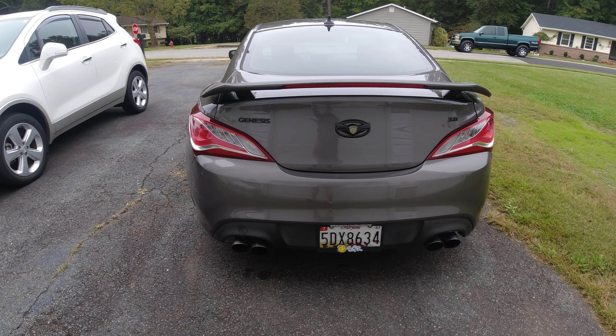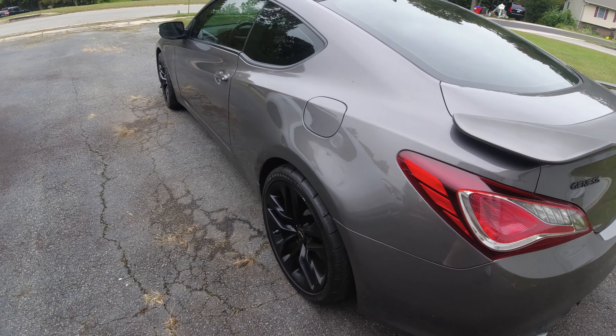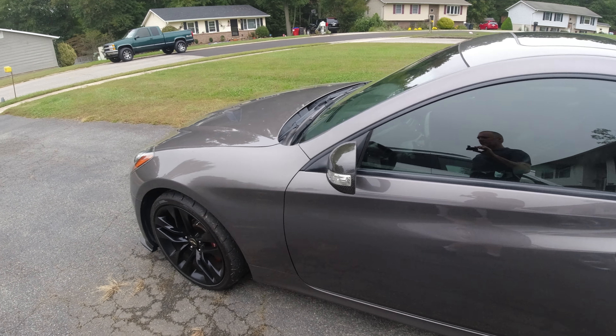It's a Solo Performance exhaust, so that's about it. Stock rims powder coated black, tinted windows. The outside is pretty much stock, inside stock.